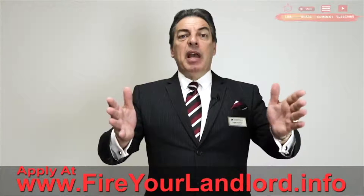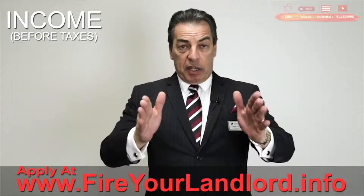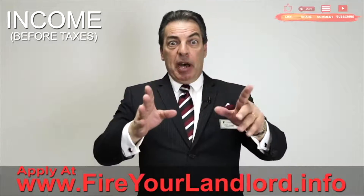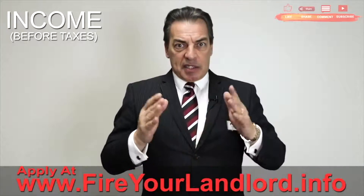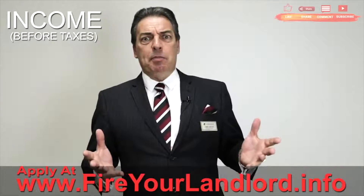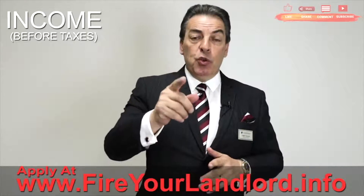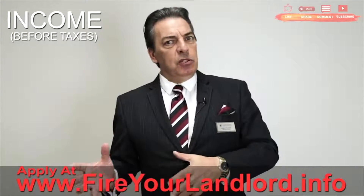Now we need to calculate your income. Everything we're going to talk about is before taxes are taken out when it comes to a job. Assuming you make $5,000 a month as a salary, there's no calculation necessary. But most people don't get paid that way — most people get paid hourly. Let's say you make $20 an hour. We're going to calculate whether you work 40 hours a week or 37.2 hours a week, because a lot of people do that.